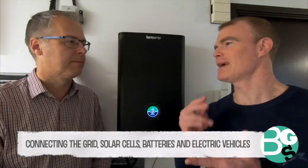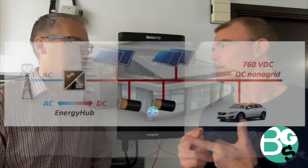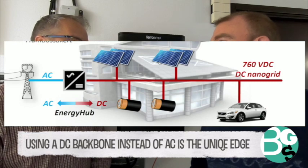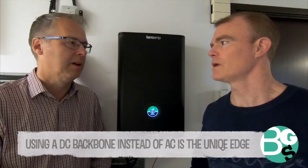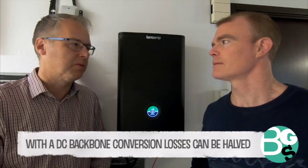Solar cells, batteries, and your electric vehicle are all run on DC. So we have a DC backbone that we always use to exchange energy. The idea is to produce, store, and consume as much energy as possible on the DC side, because when doing that we reduce conversion losses by roughly 50 percent.